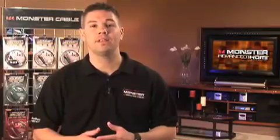Even worse, media outlets are saying buy the cheapest cable you can — it's all ones and zeros, it either works or it doesn't. With the advancements made in today's HD technology, nothing could be further from the truth.